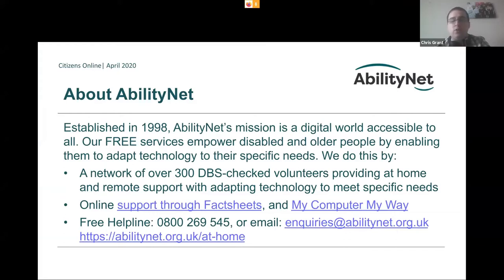Online support through fact sheets. We've got lots of great fact sheets on the website about various different things — they're really good. I've learned so much from them. We've also got My Computer My Way, which we'll touch on shortly. Our free helpline is 0800 269545. You can email us at inquiries@abilitynet.org.uk or check out our website at abilitynet.org.uk/athome.